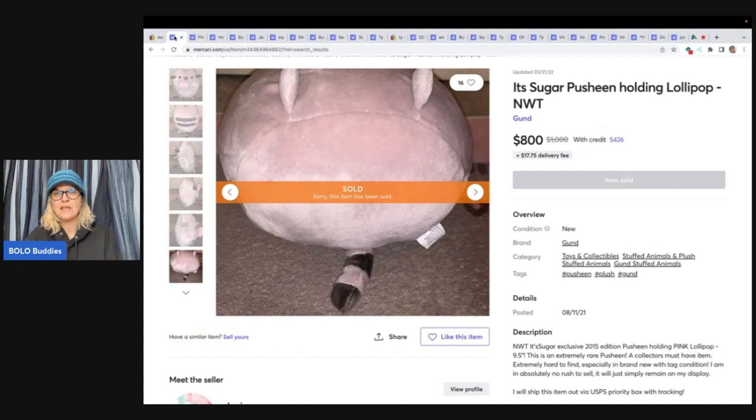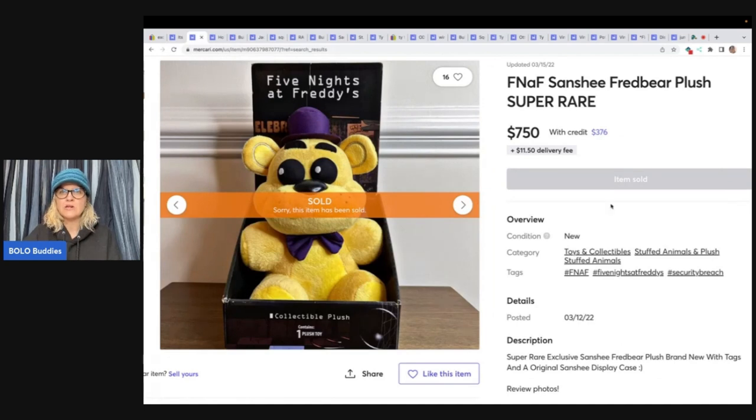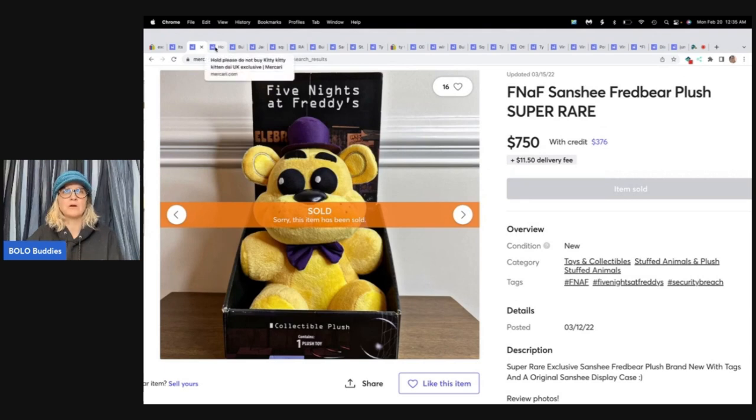The Pusheen sold for $800 plus shipping. It sold in March of 2022 and was listed in August of 2021, so it did take a long time to sell. But sometimes you just have to wait for the right buyer, especially when you price your plush that high. The Fred Bear was only listed for three days. I don't know what San-X means, but if any of you do, definitely be on the lookout — that super rare plush sold for $750 on Mercari.